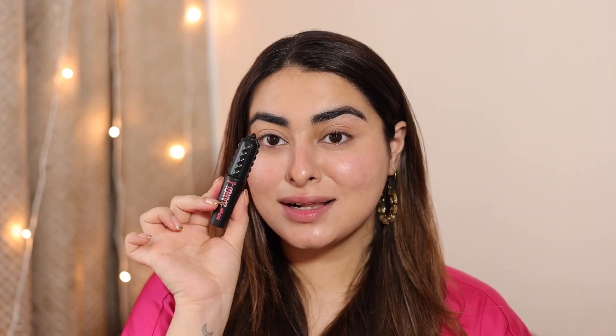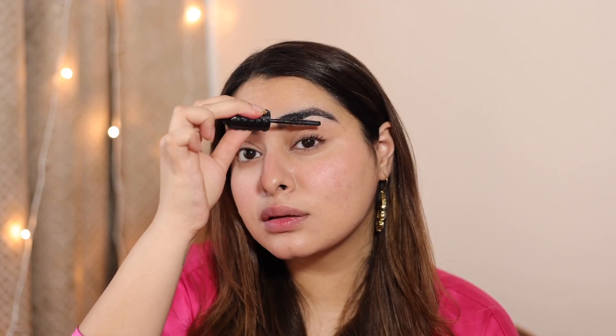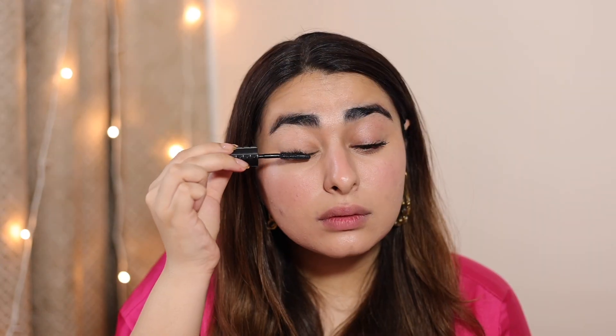Now I'm going to use my favorite mascara ever. Trust me, every time I use a different mascara I find myself going back to this one. This is the Bad Girl Bang Mascara and it does magic — it is magical. Look at my lashes, it's beautiful. This is the final look, and I think these three products are the only products you need for an everyday look.